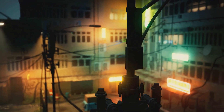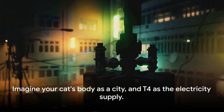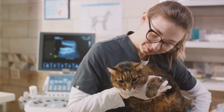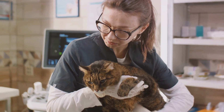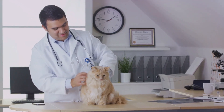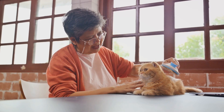Imagine your cat's body as a city and T4 as the electricity supply. Normally it powers up the city just right, but when there's an excess, it's like a power surge causing issues all over — from the heart racing like a high-speed train, to the digestive system going haywire, and even the fur losing its usual charm. But it's not all doom and gloom. The silver lining is that hyperthyroidism is a manageable condition. With the right treatment and regular monitoring, many cats can continue to lead comfortable lives for years after a diagnosis.